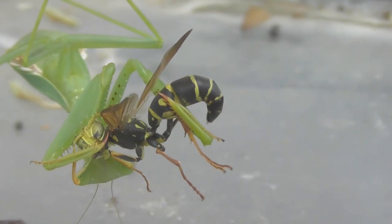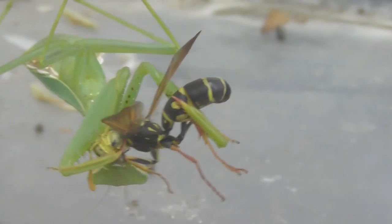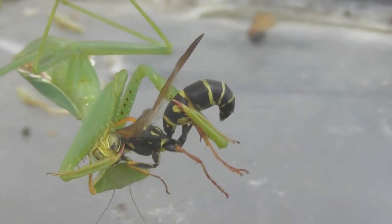This mantis hasn't eaten for about two or three days I think, so it was desperately in need of some food.